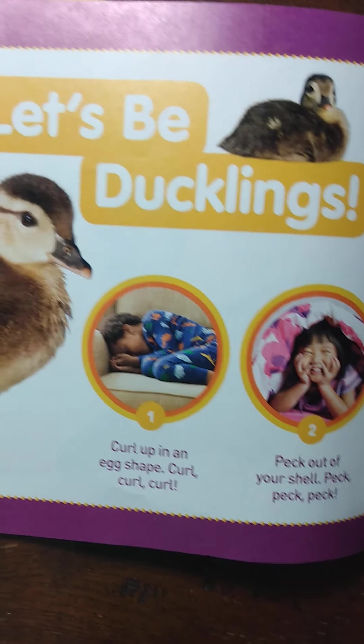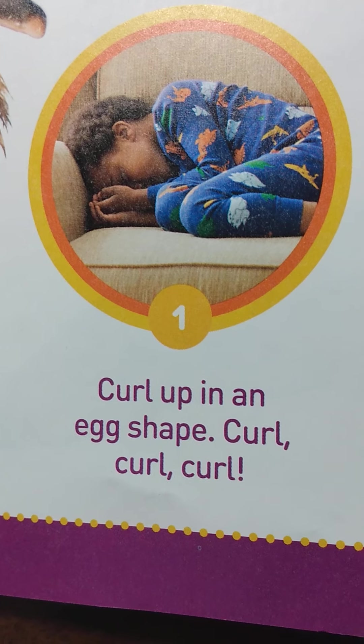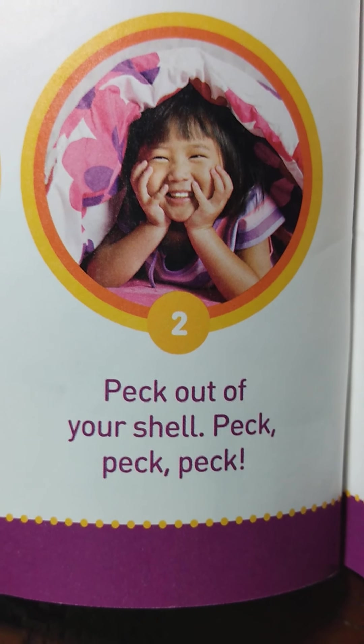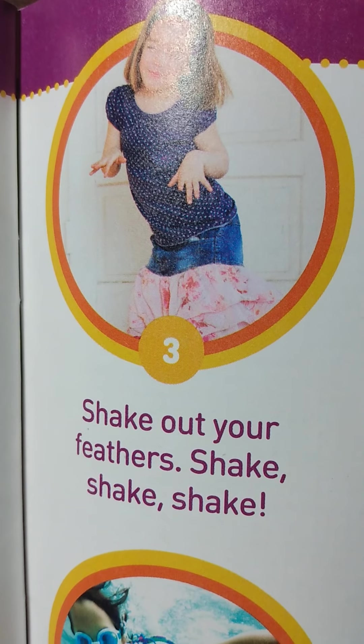Let's be ducklings! Curl up in an egg shape — curl, curl, curl. Peck out of your shell — peck, peck, peck. Shake out your feathers — shake, shake, shake.